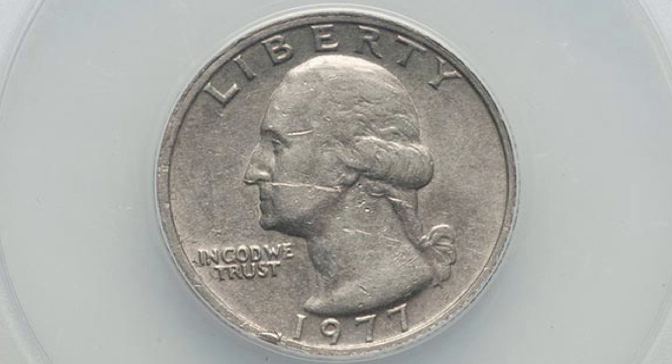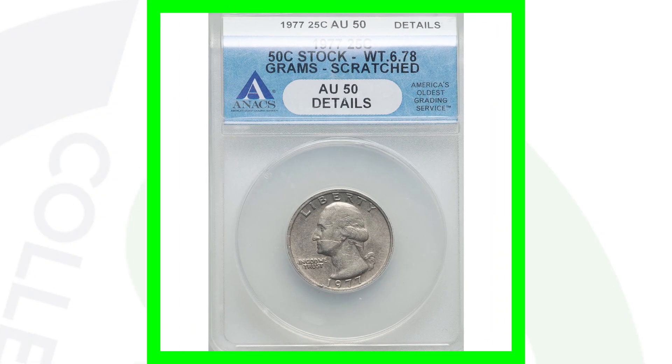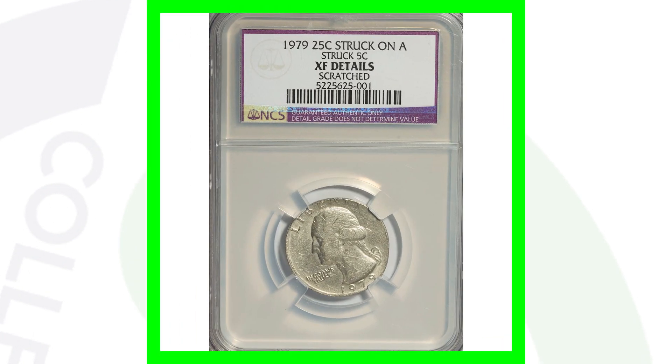Here's a 1977 quarter that looks like a regular Washington quarter, but it weighs around 6.78 grams because it was struck onto a half dollar stock. Always weigh your quarters — it's definitely not going to weigh 6.78 grams normally. In this pretty rough condition, graded at AU50, the coin sold for a little over $50.